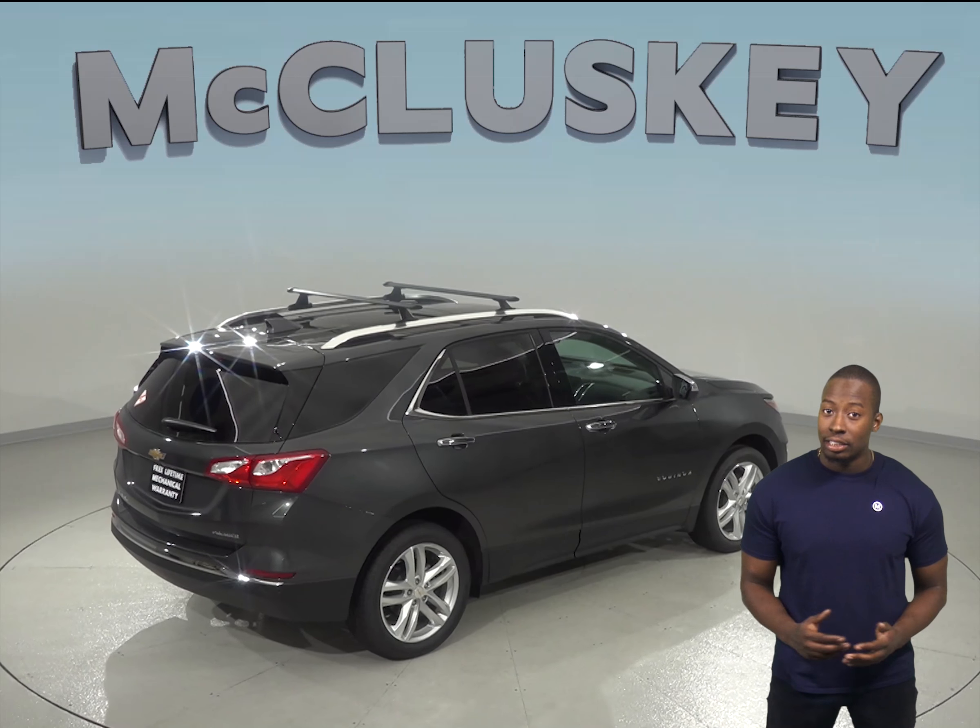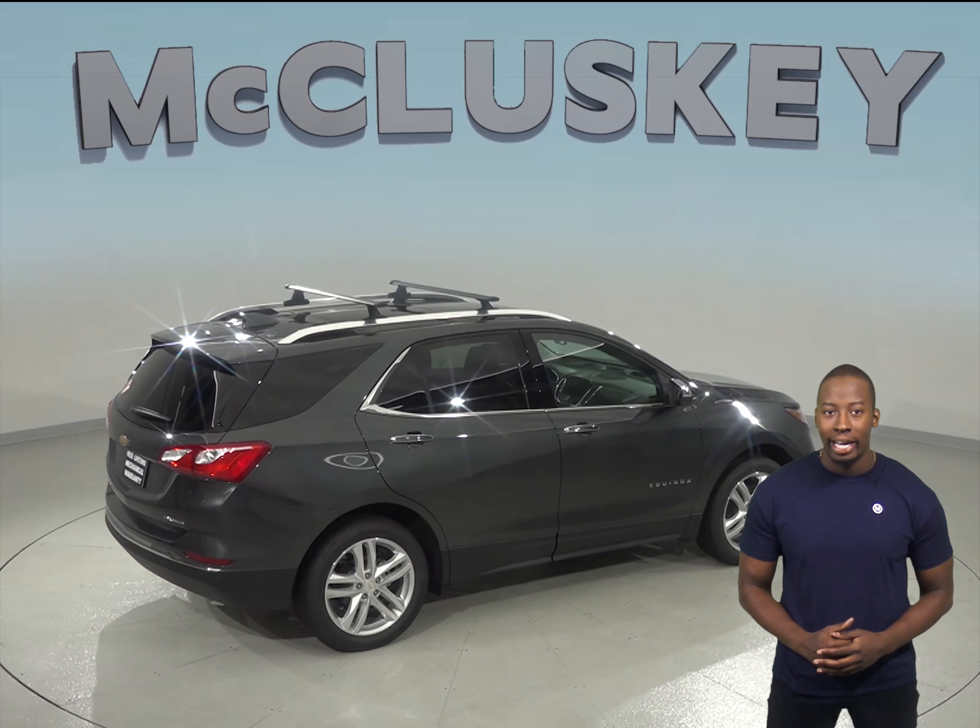The Equinox offers 29.0 cubic feet of cargo space, whereas the GMC Acadia only has 12.8 cubic feet.